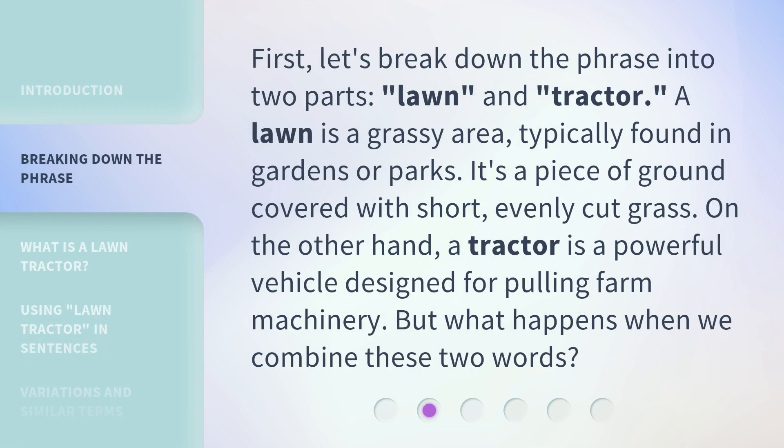First, let's break down the phrase into two parts: lawn and tractor. A lawn is a grassy area, typically found in gardens or parks. It's a piece of ground covered with short, evenly cut grass.